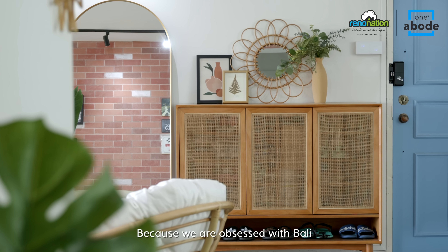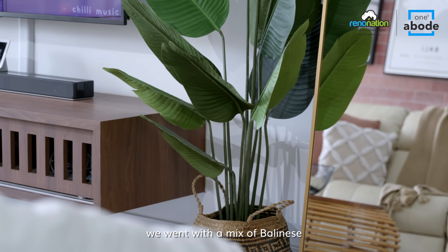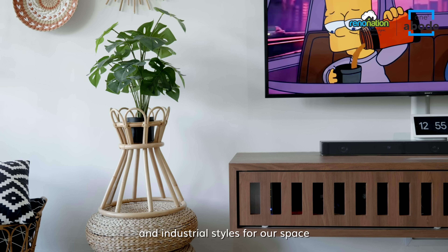Because we are obsessed with Bali and love the look of New York lofts, we went with a mix of Balinese and industrial styles for our space.